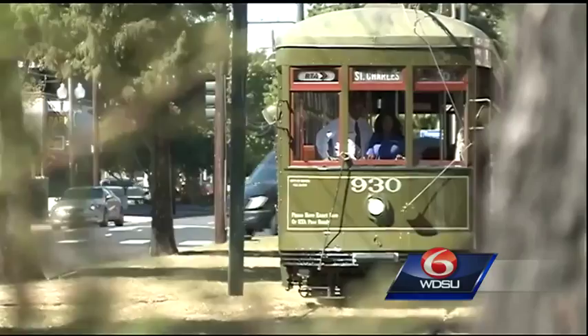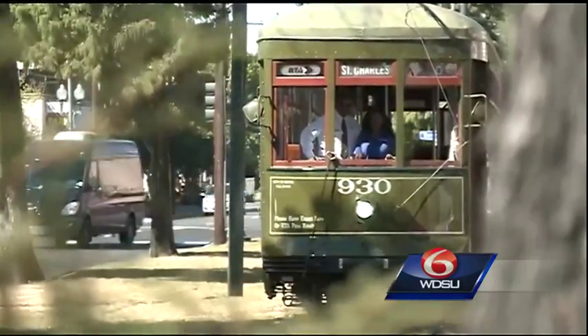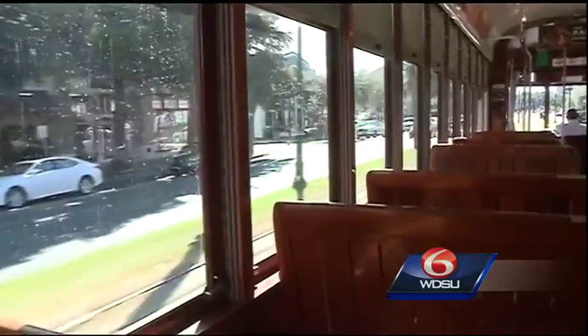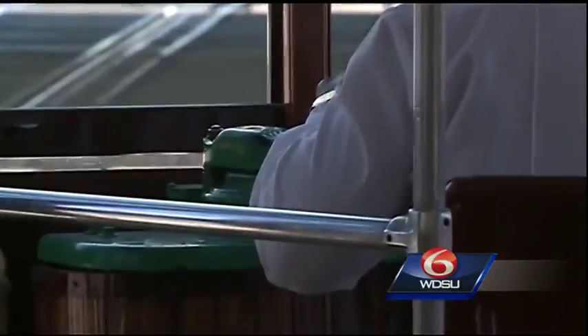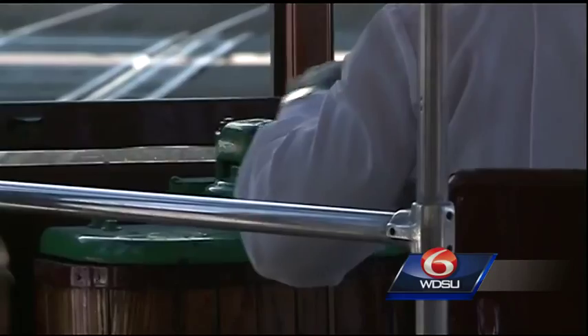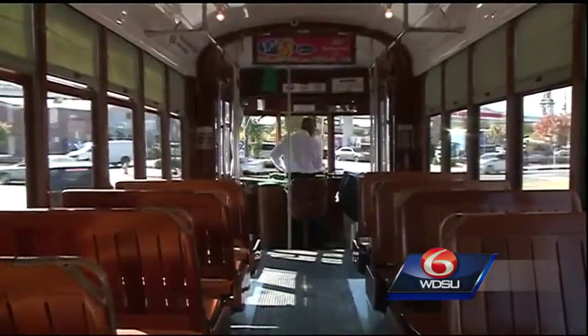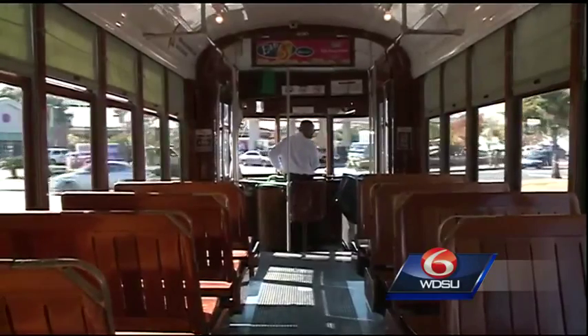Whether it's a streetcar, bus, or ferry, there are several ways to take advantage of public transportation around the city. Not only will this eco-friendly option save you time and money, but riders are partaking in history — the New Orleans streetcar is one of the oldest continuously operating street railways in the world.